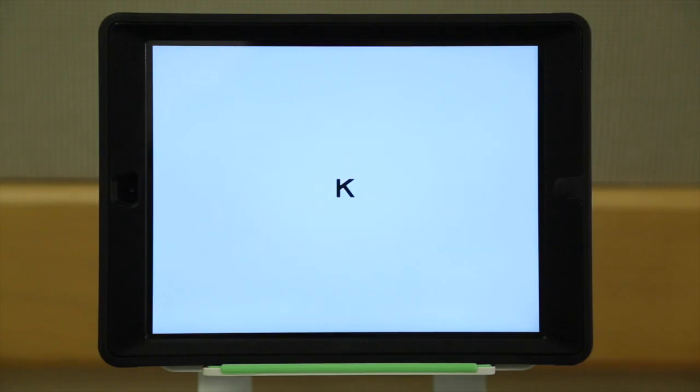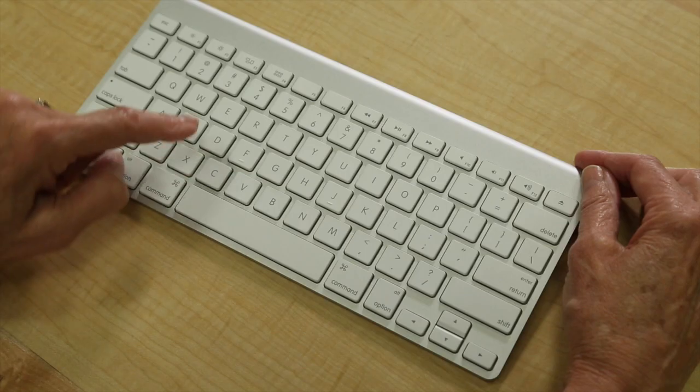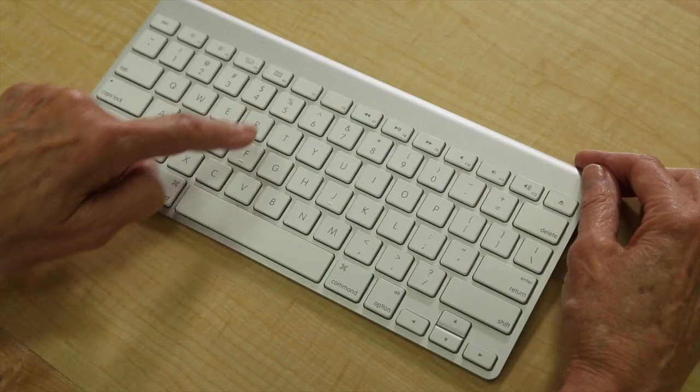Are you ready to begin? Yes. K. D. V. R. K. V.